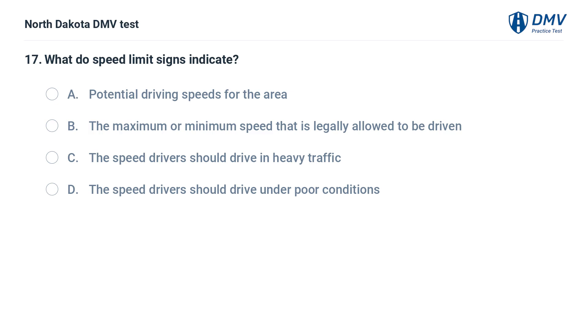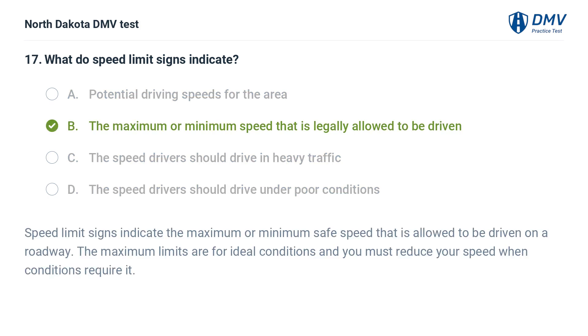What do speed limit signs indicate? A. Potential driving speeds for the area, B. The maximum or minimum speed that is legally allowed to be driven, C. The speed drivers should drive in heavy traffic, D. The speed drivers should drive under poor conditions. The answer is B. Speed limit signs indicate the maximum or minimum safe speed that is allowed to be driven on a roadway. The maximum limits are for ideal conditions and you must reduce your speed when conditions require it.